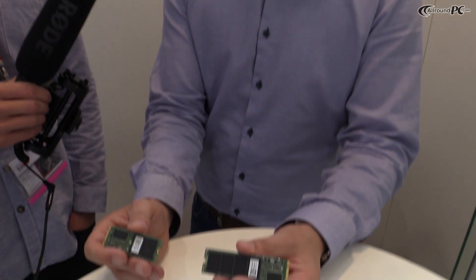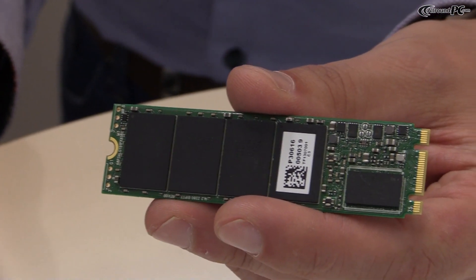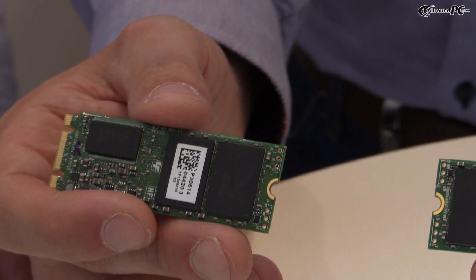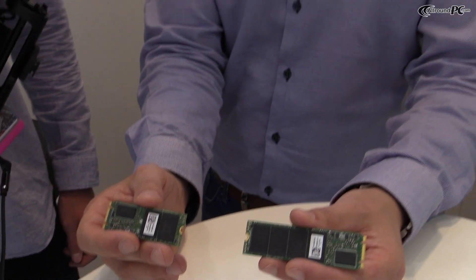For these SSD solutions we will use a Marvell controller, the same as in our other SSD solutions — a special controller developed by Marvell to support PCIe. We will be using Toshiba NAND flash, 90 nanometers. We like to work with Marvell and Toshiba because they offer very good quality components, and because of our steady cooperation with them we know all the ins and outs of their hardware, allowing us to develop the best balanced performance through firmware.